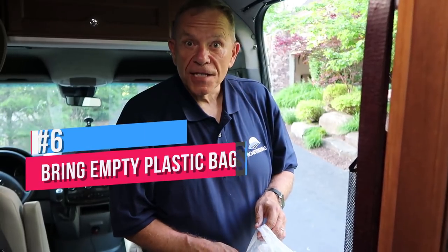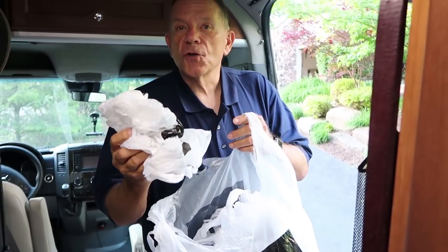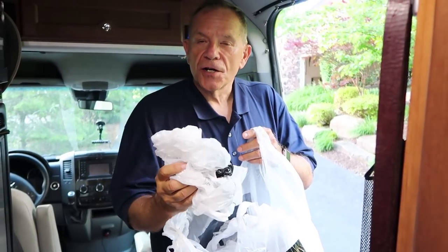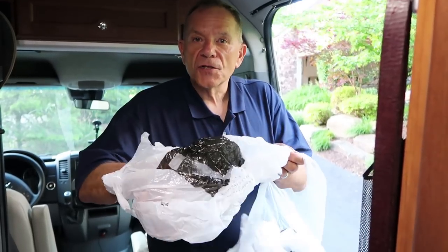You know those plastic bags you get from the grocery store? Well we save a bunch of ours. We always make sure we bring some with us when we're starting off on a trip. That way we've got a bag to throw our garbage in, dispose of that when you stop at a gas station, and you keep things nice and neat in the vehicle as you're driving.